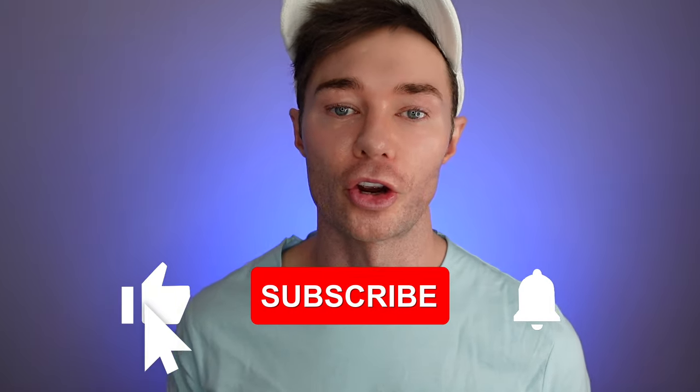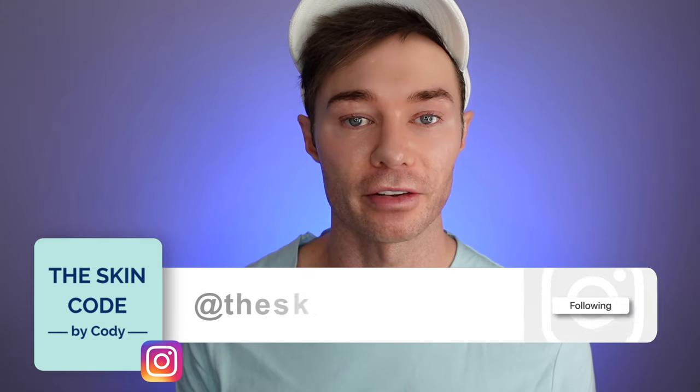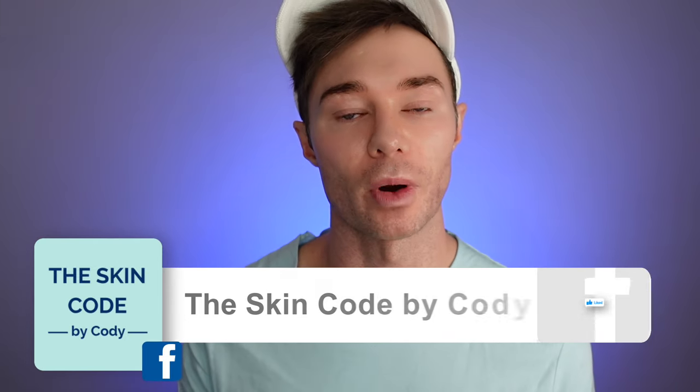Thank you so much for watching this video — I hope you found that useful. Please comment below if you have any questions, and I would love for you to subscribe to my channel if you haven't already. If you have any friends or family interested in finding ways to improve their skin, please feel free to share my channel with them. If you have any questions or ideas for other videos you'd like to see, please comment below. You can also reach out to me on Instagram at The Skin Code by Cody, and I also have a page on Facebook, The Skin Code by Cody. Thanks again for watching and I will see you soon.